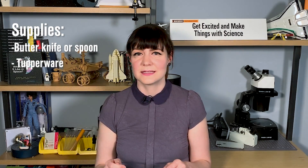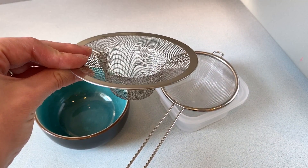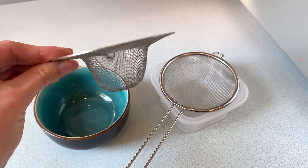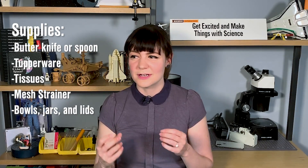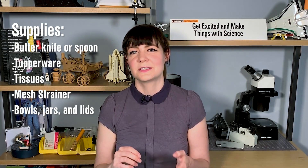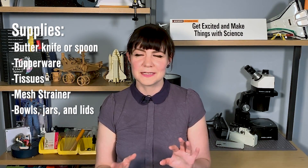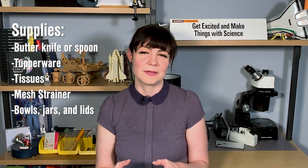First, you want to gather your supplies. For sampling moss — taking up little pieces from sidewalks or your garden — I typically use a cheese knife and Tupperware. You can also use spoons, really anything that helps you lift a little bit of moss and put it into a container. For filtering the samples so that dirt doesn't obscure your view, you'll want plain tissues and some sort of mesh strainer — like one from your kitchen sink or the kind you use to dust powdered sugar on french toast. Beyond that, get bowls, cups, jars, or lids that you can repurpose as petri dishes. Science is all about getting creative with reusing things for other purposes.